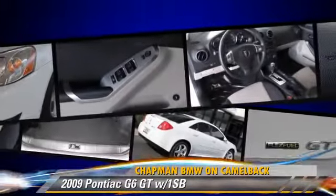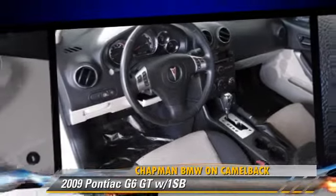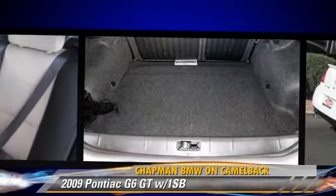Safety features include side airbags, traction control, and ABS. Comfort and convenience features include power door locks, premium sound, and satellite radio.